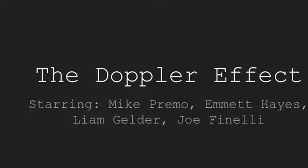In this video, we will be explaining the Doppler effect. There will be two demonstrations that show the Doppler effect.